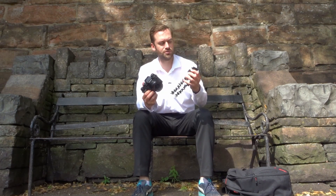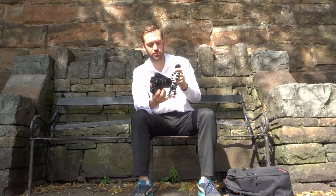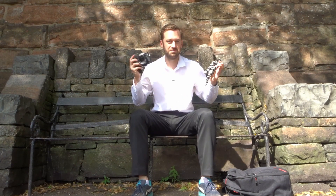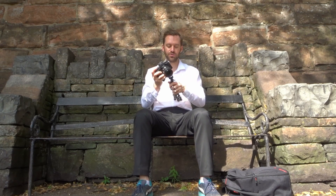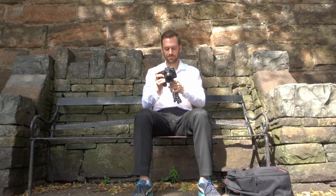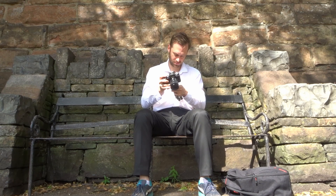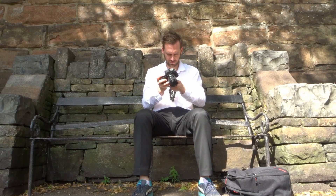My only other real solution would possibly be to use my gorilla pod. Potentially, if I was quick enough, I'd be able to get away with just quickly dropping that on the floor and taking a couple of photos. If I did that in literally a minute, then maybe I could do that without getting into any bother.